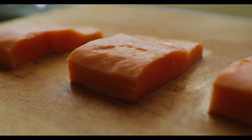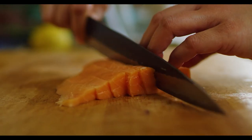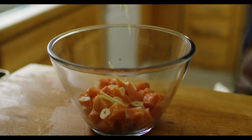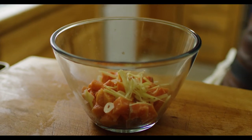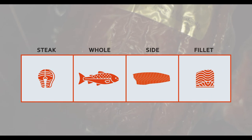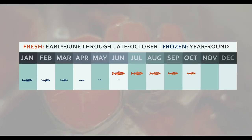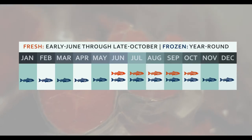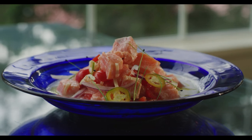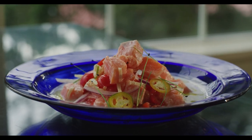Many believe that coho is the best salmon for grilling, but it is versatile enough to broil, saute, roast, poach, steam or smoke. Coho is marketed as whole fish, sides, steaks and fillets, and it's available fresh from early June to late October and frozen year-round. Coho is gaining in popularity with consumers due to its excellent color retention, size and moderate fat content.